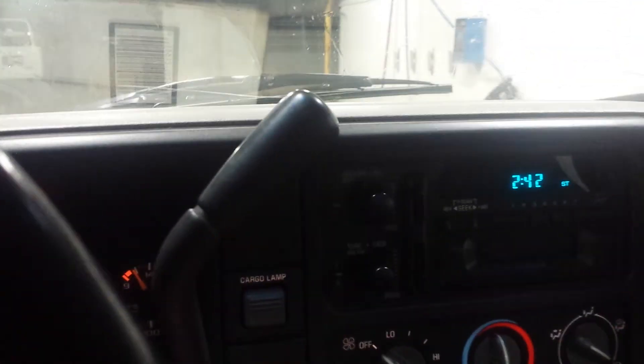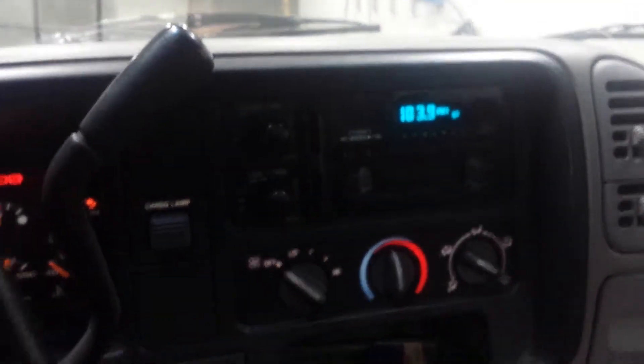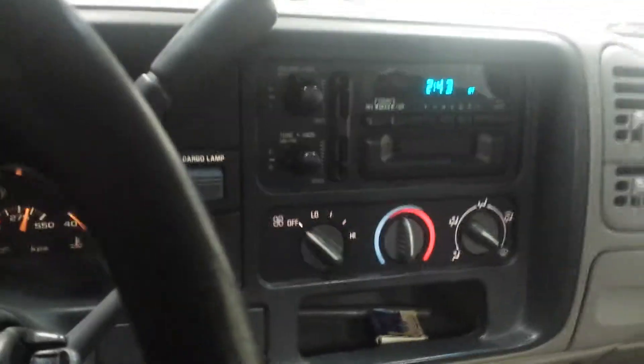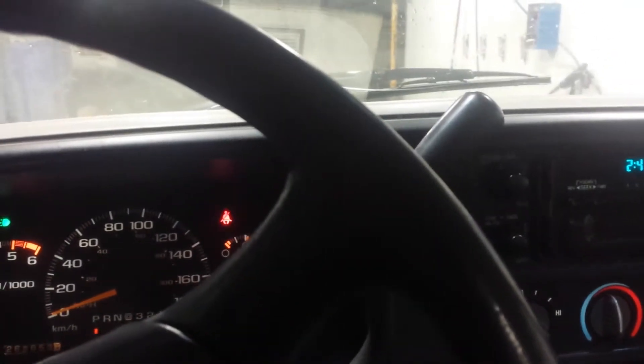I'll give it a quick start. Starts up no problem. Just got your AM/FM radio with your tape deck, which — sad thing is — a lot of kids probably don't know what that is. Surprisingly for a V6, it is extremely loud.